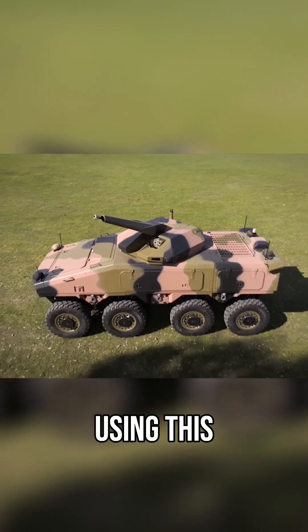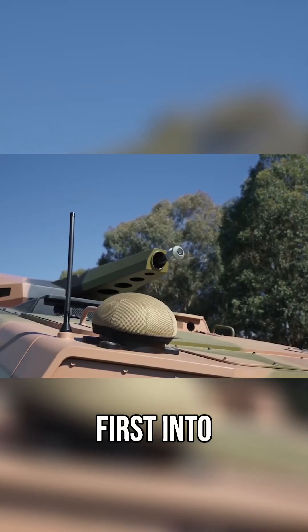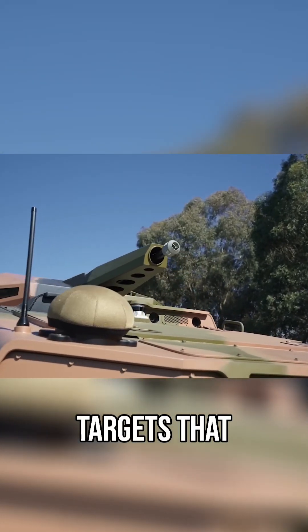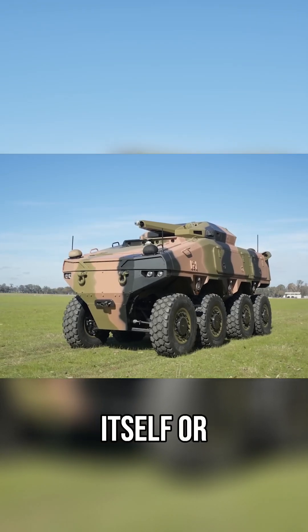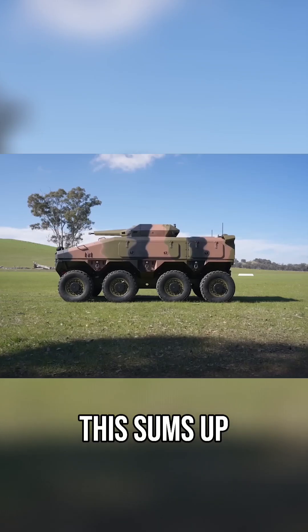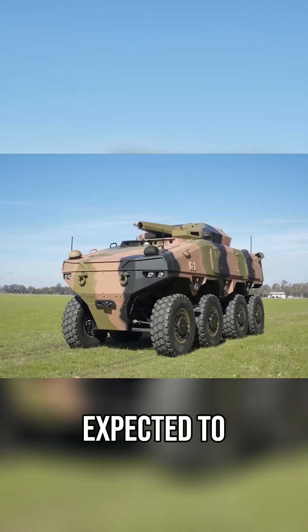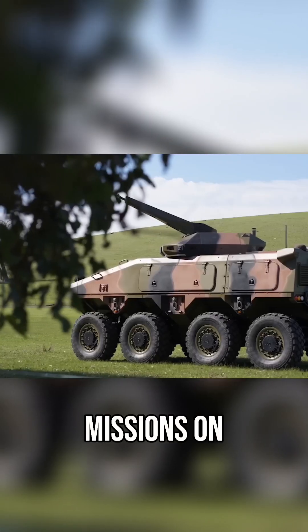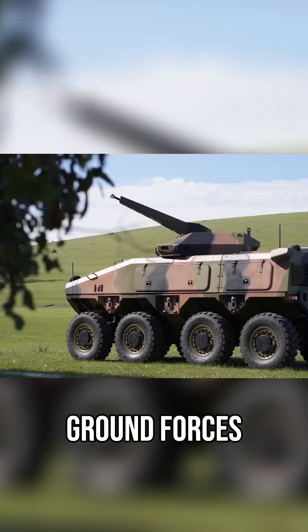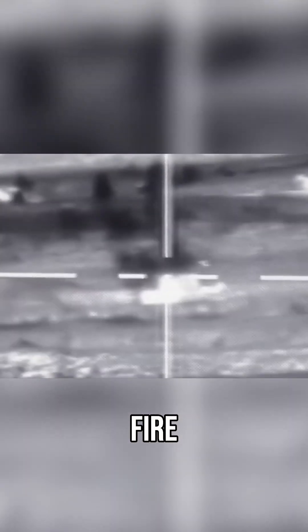Using this, the Atlas CCV could scout ahead of crewed fighting vehicles, venturing first into more dangerous areas to find targets that it could then engage itself, or provide coordinates for crewed platforms to attack. This sums up exactly why the Atlas has been designed, as it would be expected to take on more dangerous missions on behalf of crewed ground forces. This also includes flank security, target identification and engagement, combat reconnaissance, and direct fire.